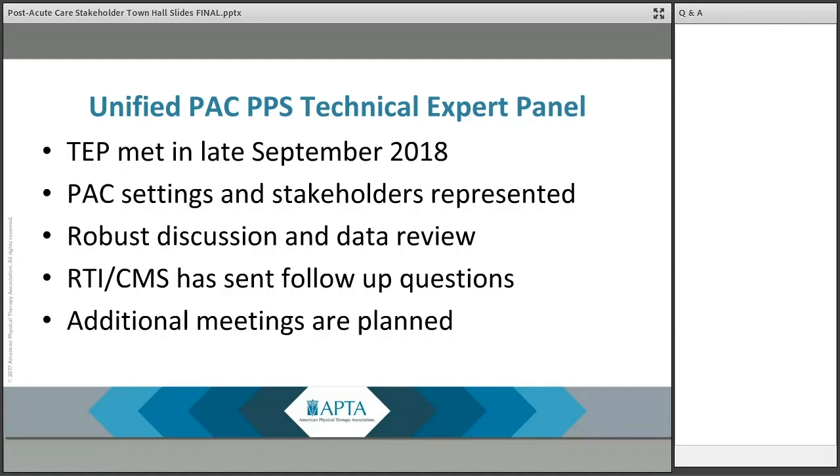I want to talk a little bit about the technical expert panel I was able to serve on, along with Heather Smith, the Director of Quality at APTA, in late September 2018. It was a day-long meeting where we went through a variety of issues related to a potential unified PAC PPS system. Settings represented included LTAC, inpatient rehab, home health, and skilled nursing. It was a robust conversation related to data — we have been asked not to share too much detail — but it was a fantastic discussion to help guide what CMS is really looking to do from the perspective of a unified PAC PPS system.